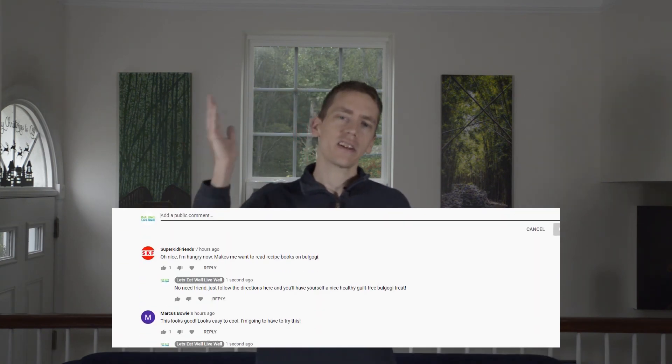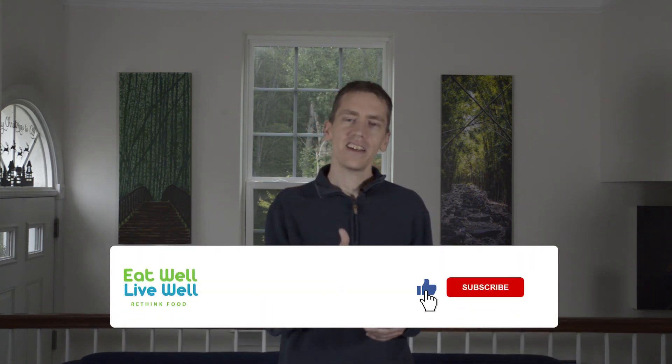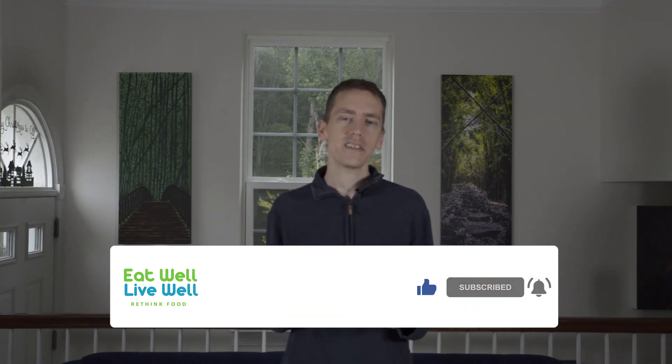If you liked this video, if you made any modifications on your own on how to improve it, or if you have any recommendations on what we should try next, please don't hesitate to leave a comment down below. As a community of experimentation, we'd love to hear what you have to say. Also, if you like healthy recipes like this one, don't forget to hit the like, subscribe, and notification button, which will let you know whenever we release new healthy recipes to our channel every Friday. Until next time, eat well, live well, and we'll see you in our next culinary journey. Bye for now.